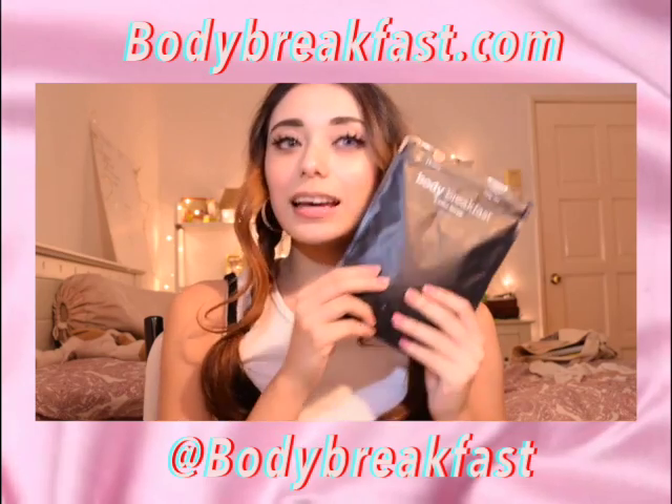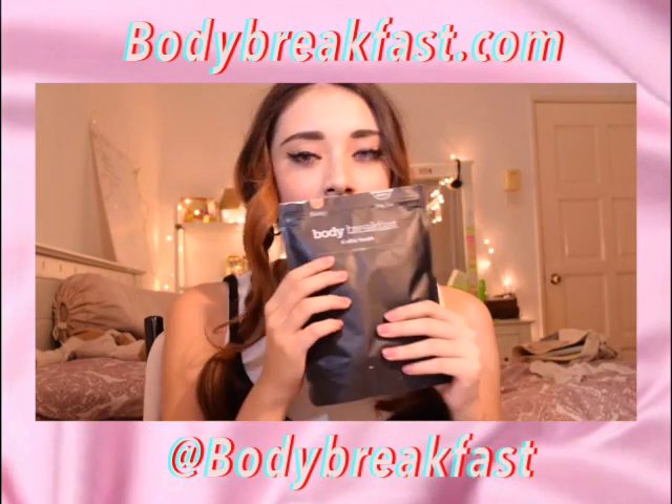My next item is Body Breakfast coffee scrub. It smells amazing. Coffee scrub in general really helps to get rid of acne, cellulite, and a lot of skin problems. I've been using this for a week now, and right after using it your skin already feels really moisturised — it's a really nice feeling. I just want to shower because of this product. It's supposed to help with ingrown hair as well, so you guys should really check out Body Breakfast.